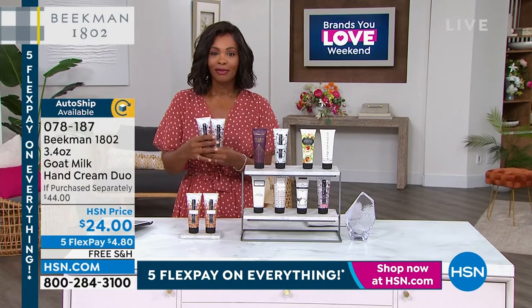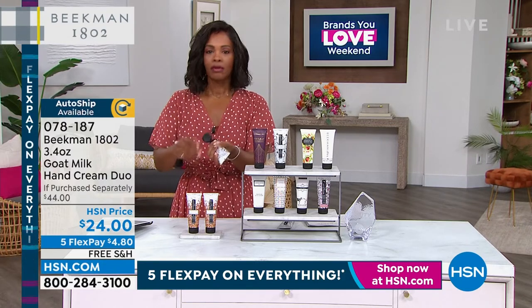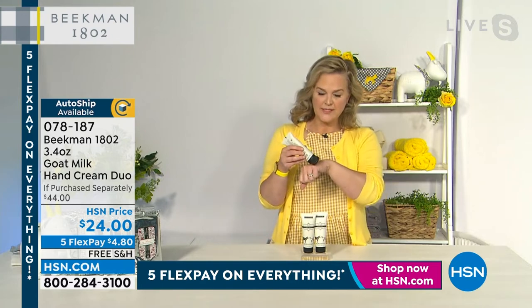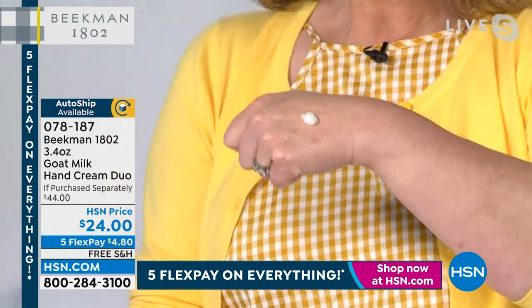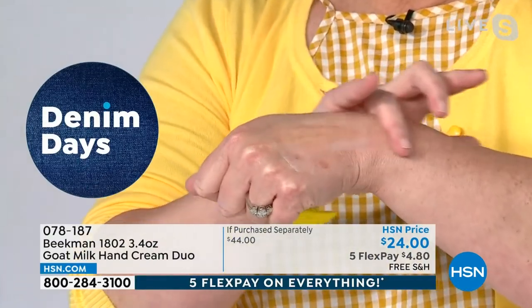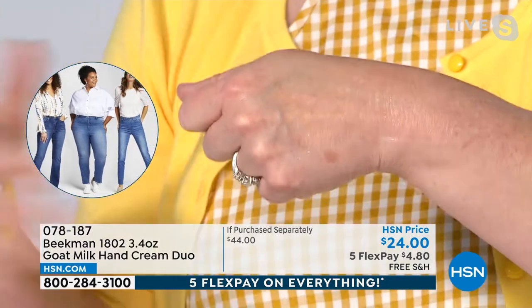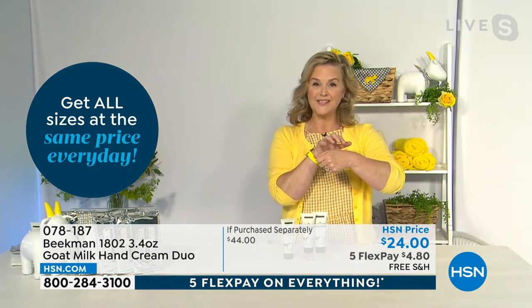This has remained in our top sellers from day one. A lot of people ask — can a hand cream really be that different? Yes. It has a lightness and slip to it, and with one application your skin just drinks it in. That's the goat milk delivery system — your skin understands it. The formula includes goat milk, shea butter, and jojoba.